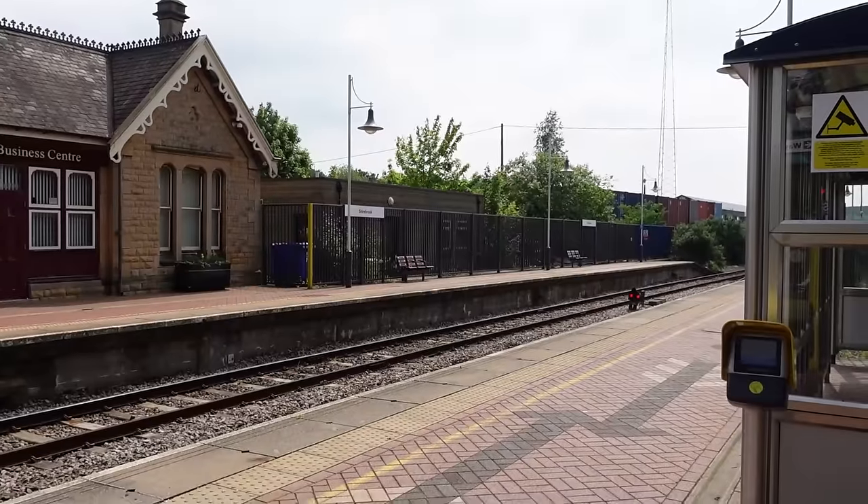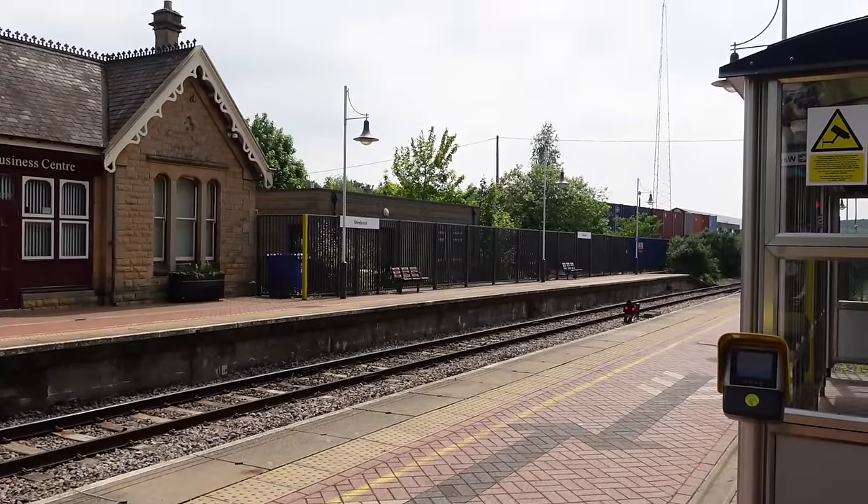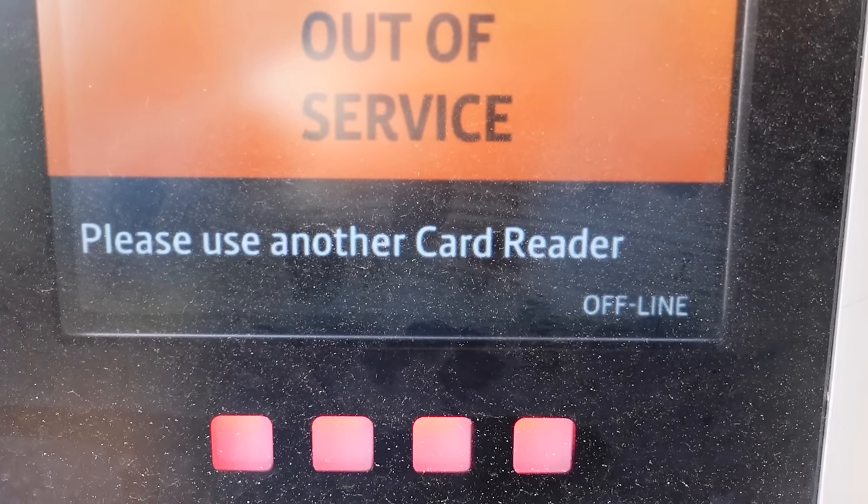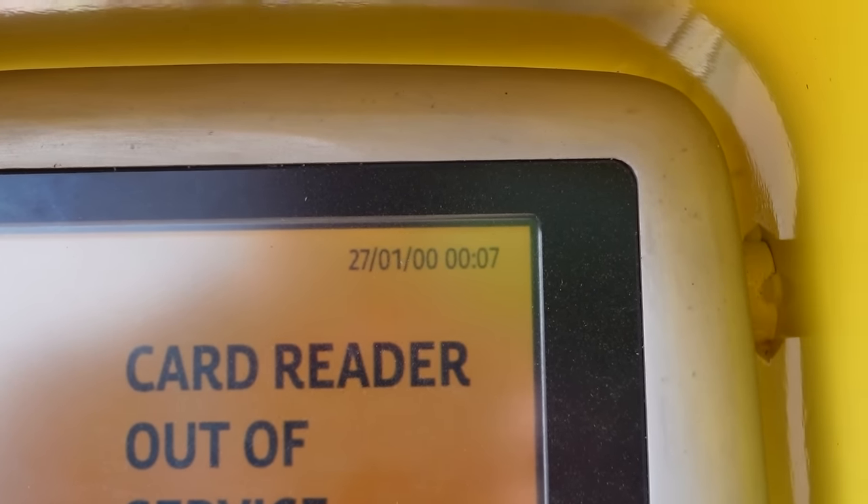The next station on the next train back will be Langwith-Whaley-Thorns, the other two-hourly served station. It seems the trains alternate between calling at Whitwell and Langwith-Whaley-Thorns — they don't do both at the same time. That made planning this a little bit easier. Is that the Manchester Metrolink font on that sign? Or am I going insane? Also, apparently it's seven minutes past midnight on the 27th of January 2000, according to that clock. Interesting.